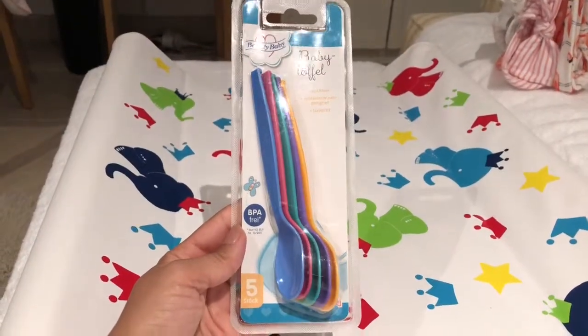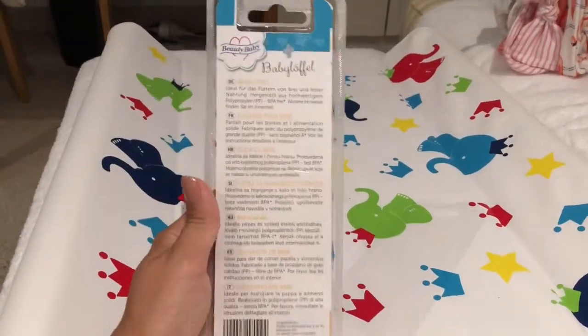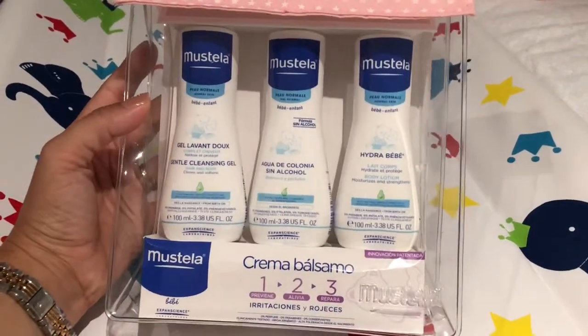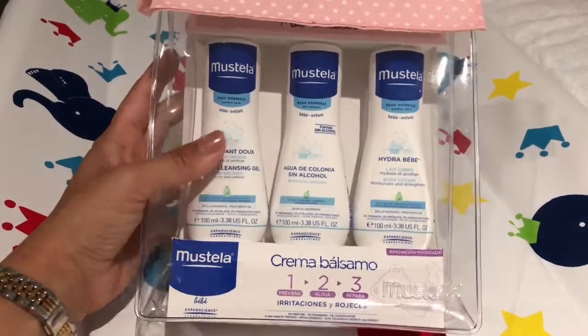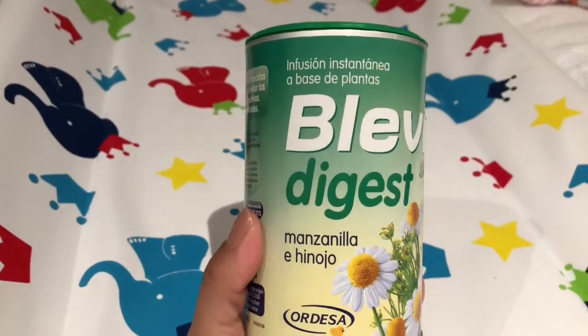These spoons were recommended to us — I think they're part of a German brand, which we'd highly recommend. I'll put more details in the description. These are some Mustela baby bath skin routine products. We've used some of the moisturizer and she really likes it so far. If you're looking for something out here, it's a great alternative.